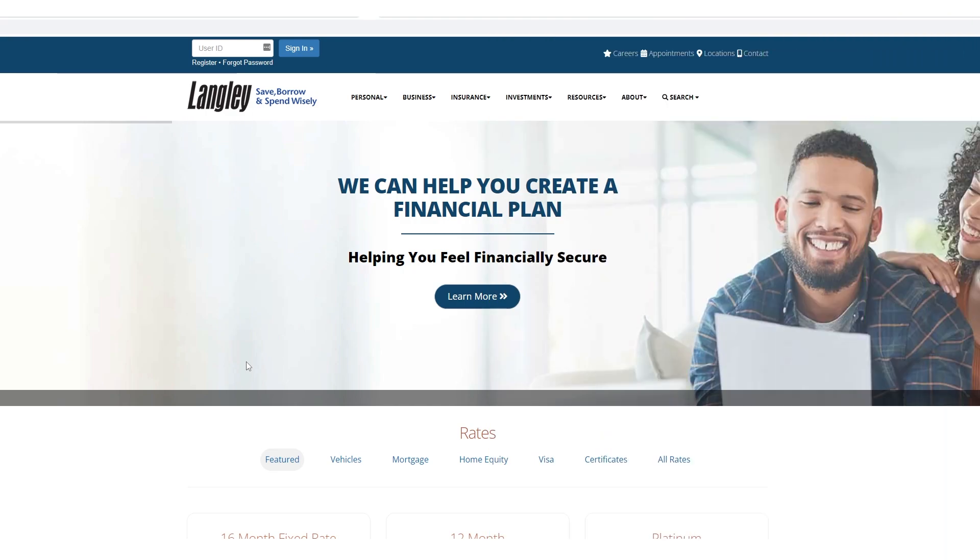What's up, YouTube? Welcome back to the Wallet Monkey channel. Let's grow your wallet. Today I want to go over Langley FCU.